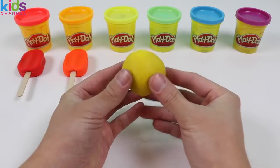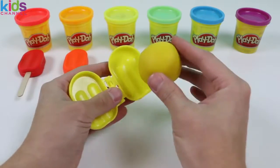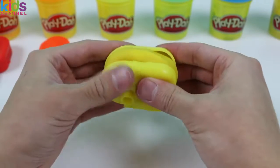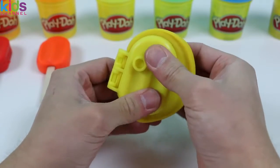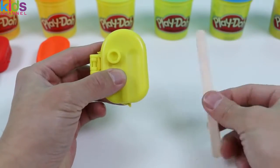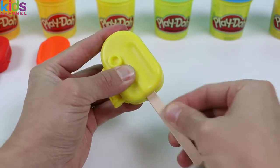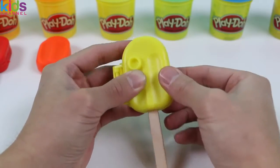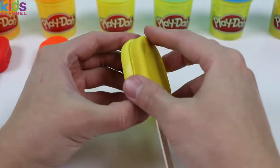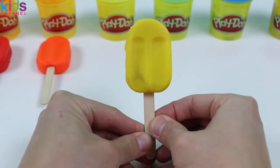Now let's move onto the color yellow! You know the drill — lemons are yellow, SpongeBob SquarePants is yellow, bananas are yellow, and minions who love bananas are also yellow! Okay, it's your turn again, start listing them off! Another one complete — here is a yellow popsicle!